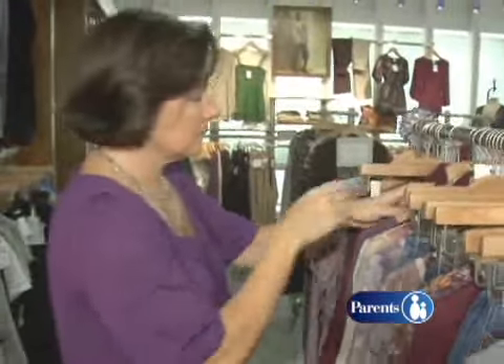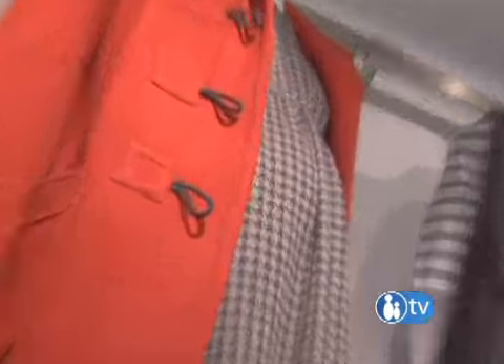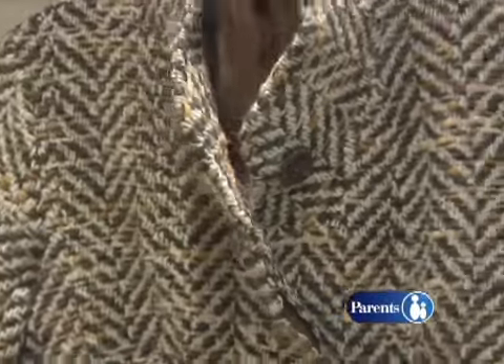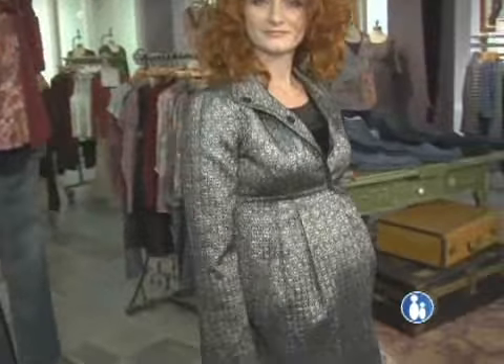Maternity fashion pro Joanne Amend says that when it comes to maternity outerwear, you've got to make it count. When you're pregnant, you probably don't have as many coats as you do when you're not pregnant, so you really want to have one jacket and one coat that will take you through the entire season — wear dressy or casual — and they really need to be very functional.